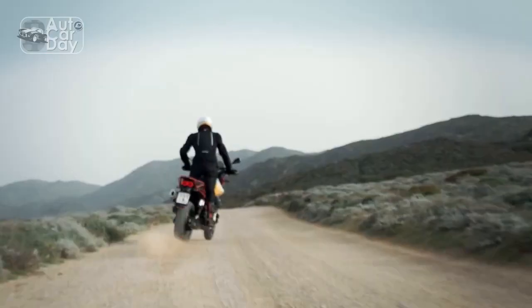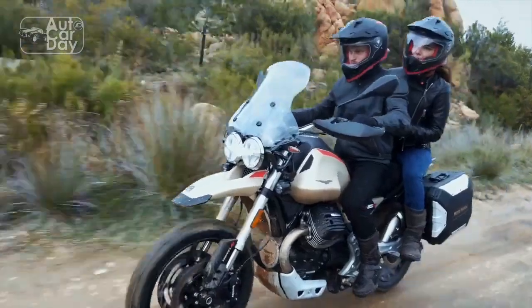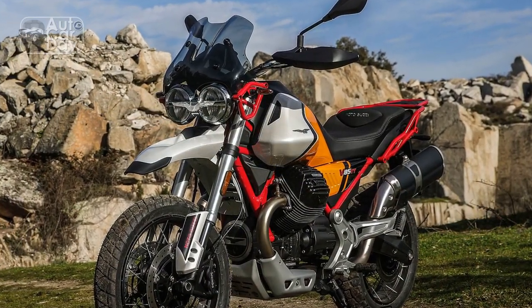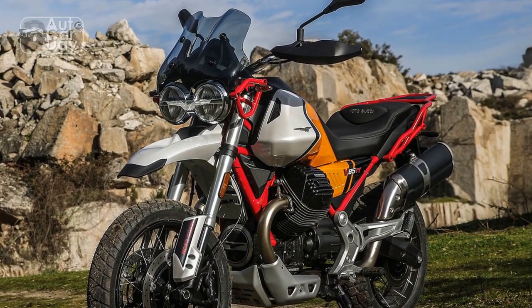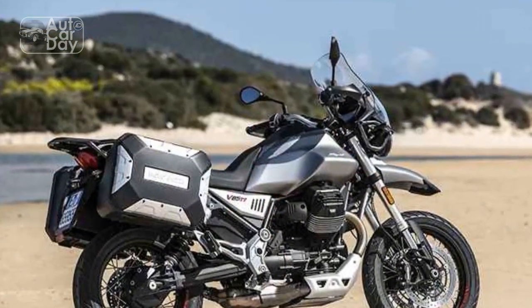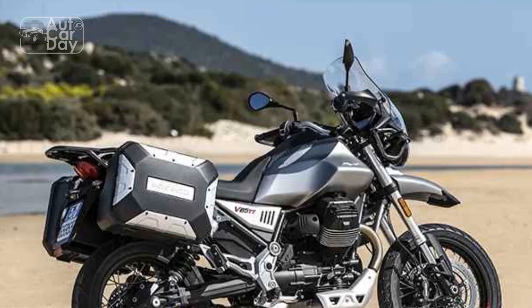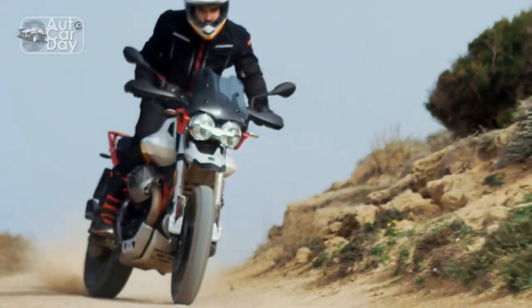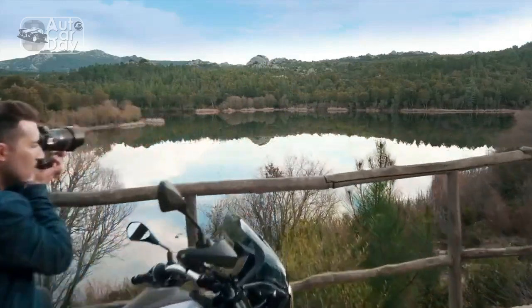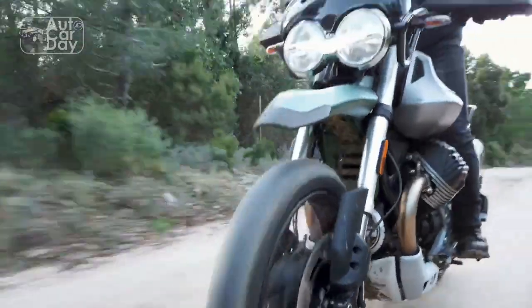Technological advancements. While the V85TT draws inspiration from the past, it doesn't shy away from embracing modern technology. The motorcycle features a comprehensive digital instrument cluster that provides essential information at a glance. Rider aids such as multiple riding modes, traction control, and ABS contribute to a safer and more adaptable riding experience, regardless of the conditions.